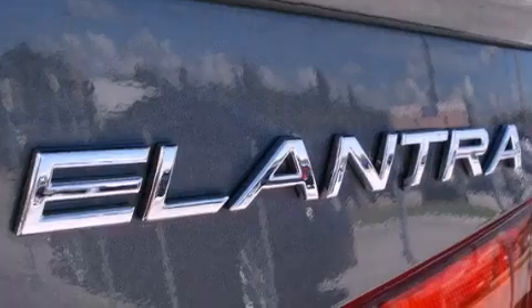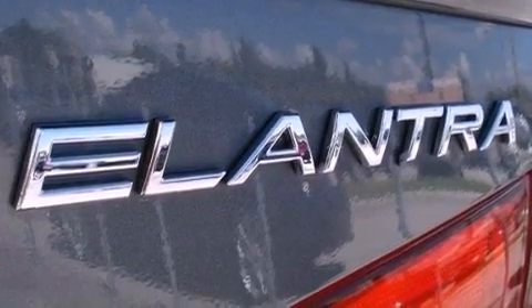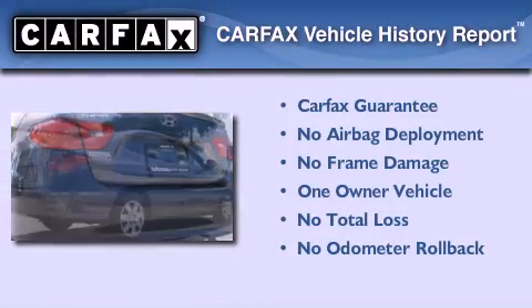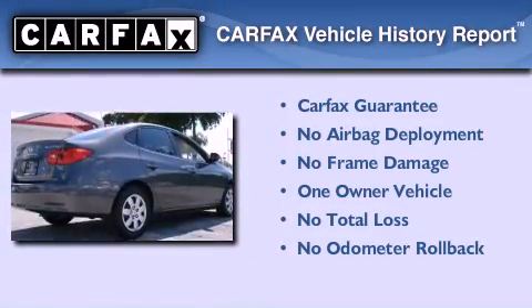With an EPA estimated rating of 36 miles per gallon on the highway, it's easy to see how you can save. This Hyundai has had only one owner, and it qualifies for the Carfax Buyback Guarantee.